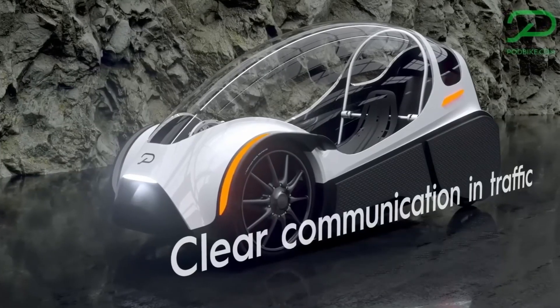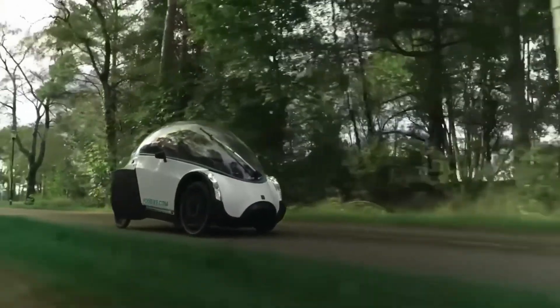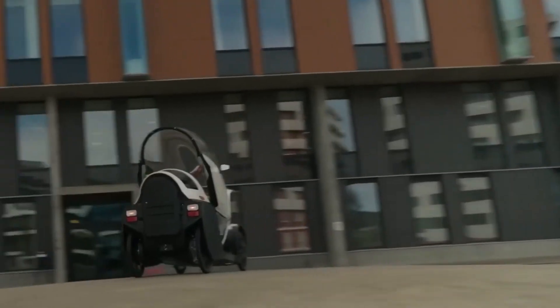It also has rollover protection and crush zones, while four wheels and suspension provide stability and a smoother ride. It all adds weight, of course, but the Freecar is also aerodynamic and Podbike says it has a similar air drag to a racing bike.